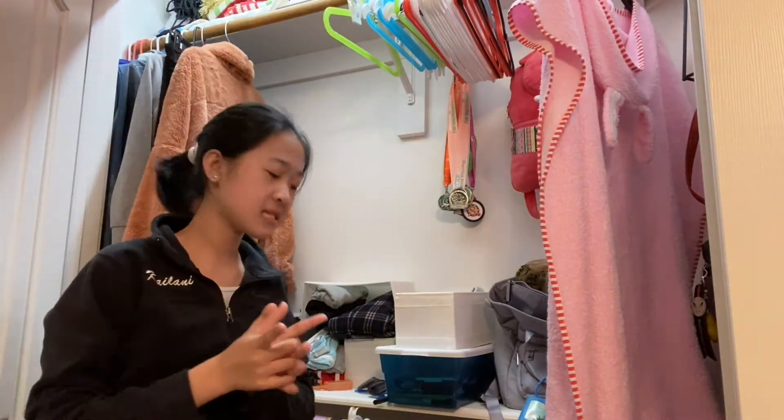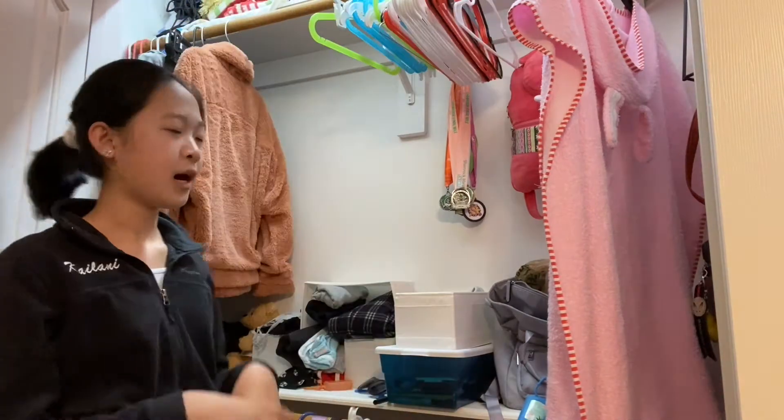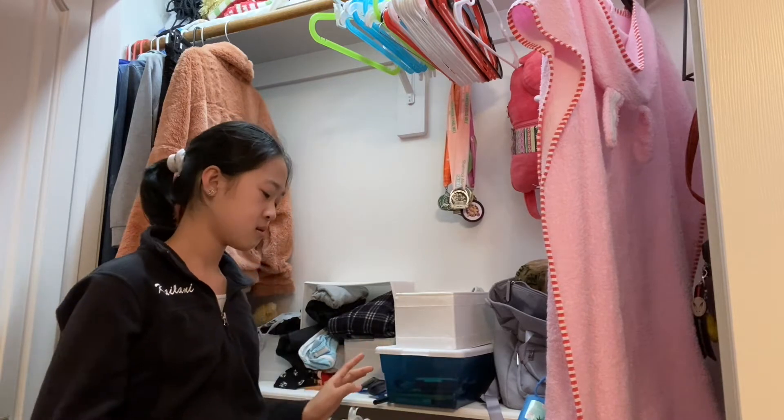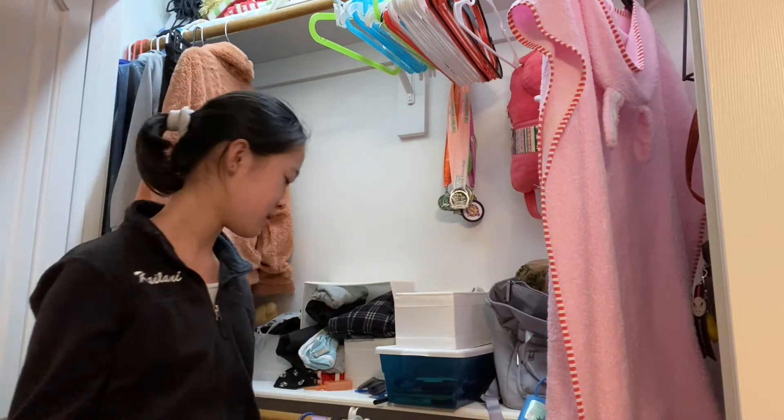Okay and then for the last day I just have a dress. I was thinking about packing an extra outfit in case I spill something on one of them or I just get completely wet.